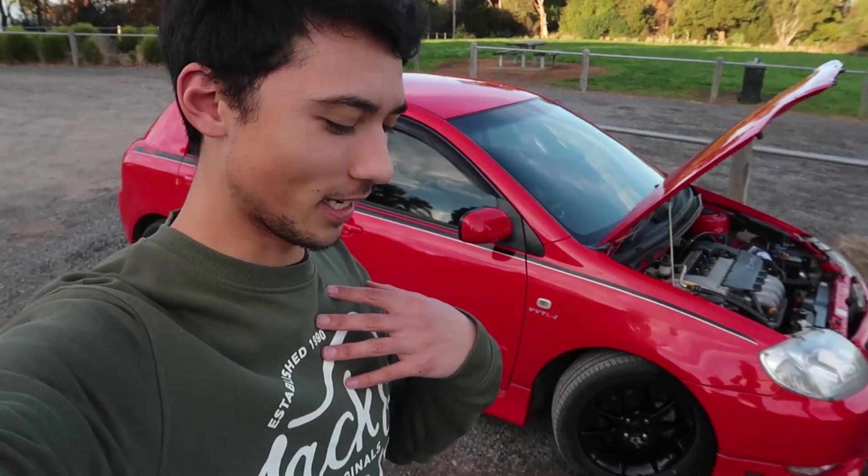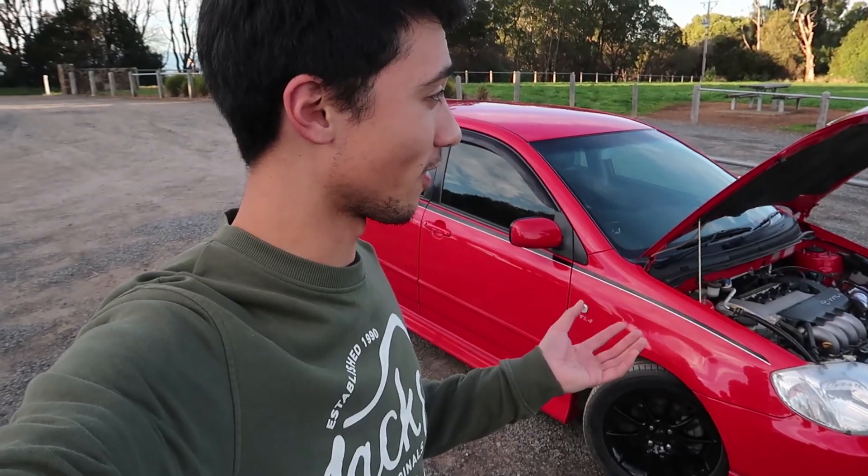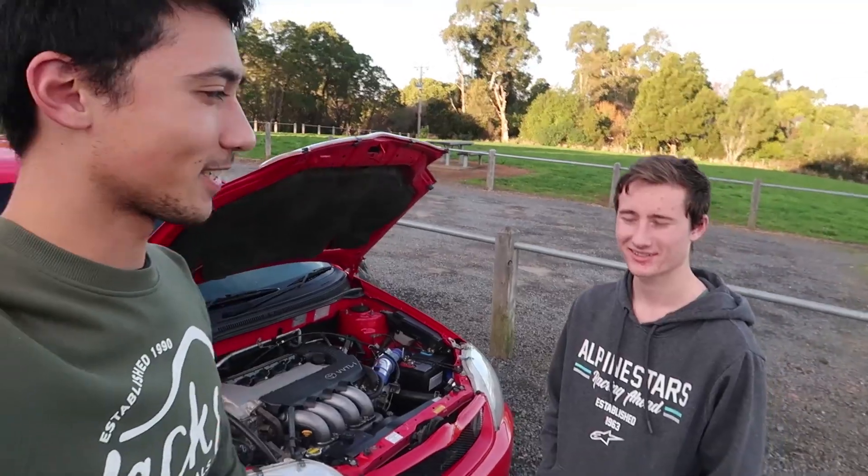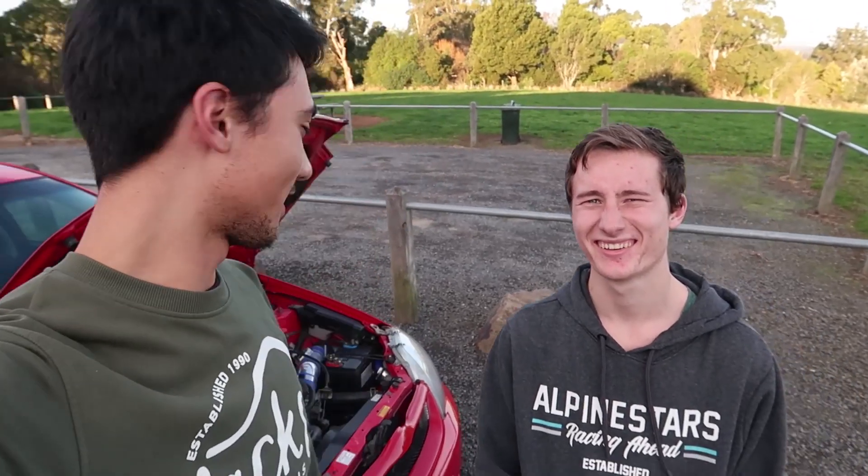This Corolla was a crazy car to drive — it actually took me by surprise. When the changeover happens at 6000 RPM it just goes crazy, it's a whole different car. Massive thank you to Max for letting me drive this car. Shout out to Edward, and my dad of course, but my dad probably won't watch it.